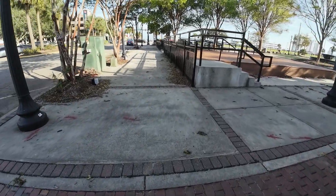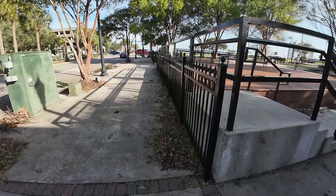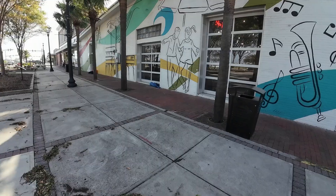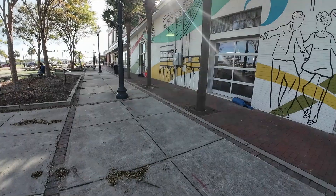They got a park out here too — pretty nice, pretty good looking park. I have to show it to you. I like this right here on the side of this building — it's a mural on the side of this building right here. Pretty cool.